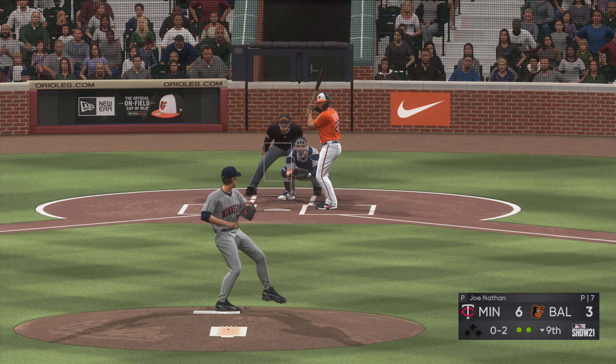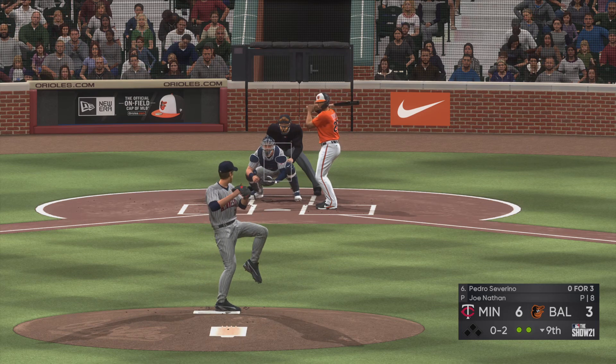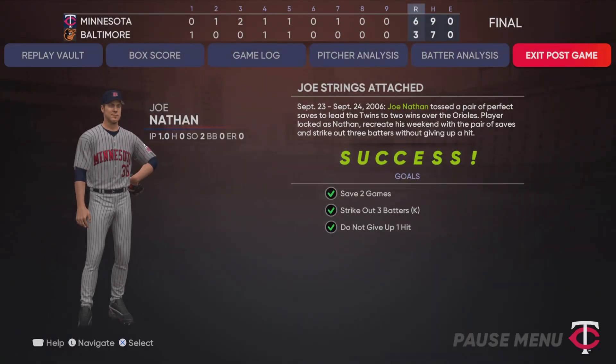Baltimore down to their final strike. Fouled away — swing and a miss — he struck him out, and that'll do it. The ball game is over.